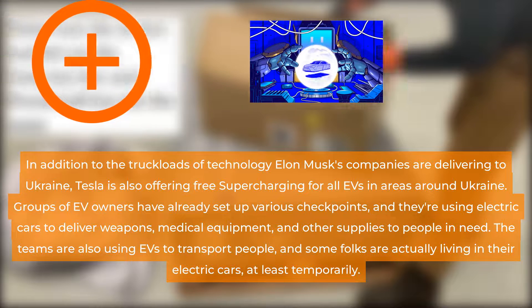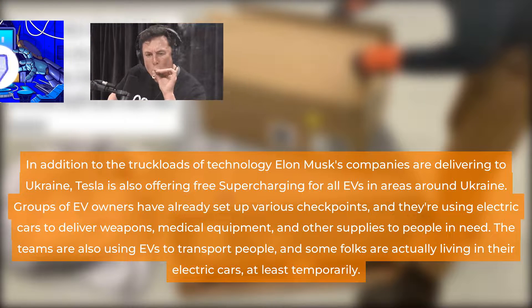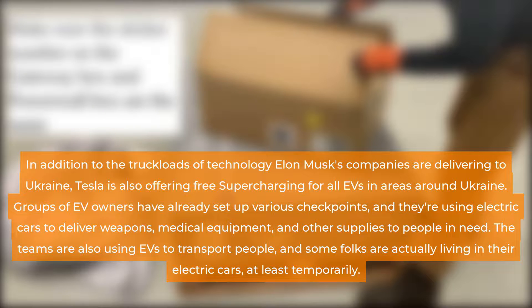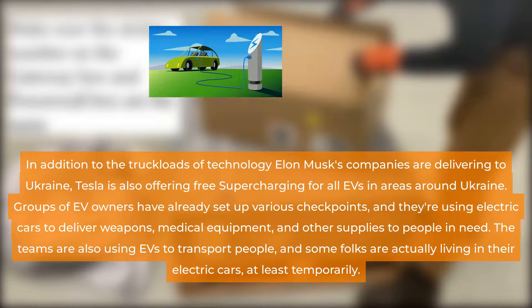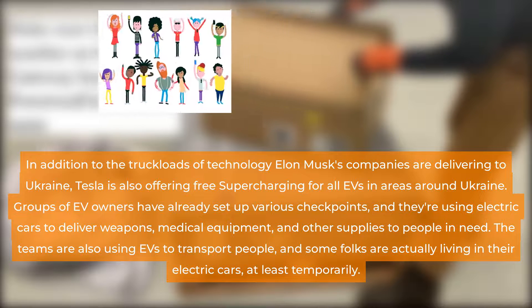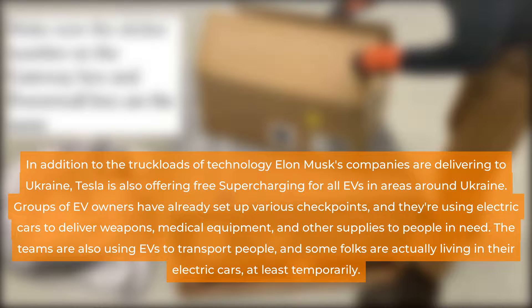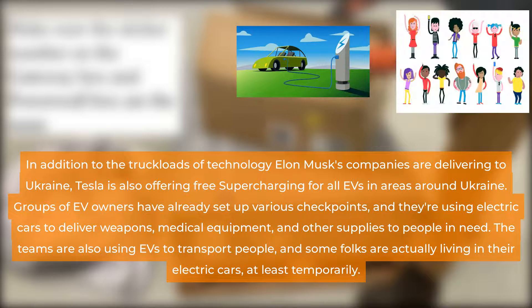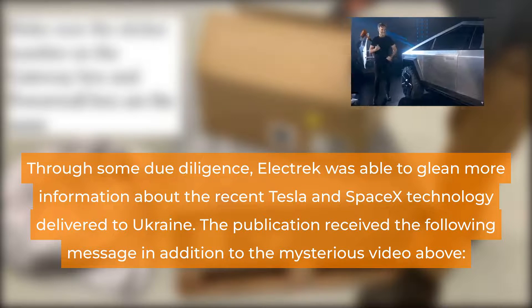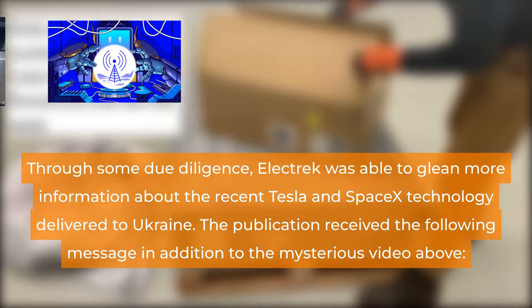In addition to the truckloads of technology Elon Musk's companies are delivering to Ukraine, Tesla is also offering free supercharging for all EVs in areas around Ukraine. Groups of EV owners have already set up various checkpoints, and they are using electric cars to deliver weapons, medical equipment, and other supplies to people in need. The teams are also using EVs to transport people, and some folks are actually living in their electric cars, at least temporarily. Through due diligence, Electric was able to glean more information about the recent Tesla and SpaceX technology delivered to Ukraine.